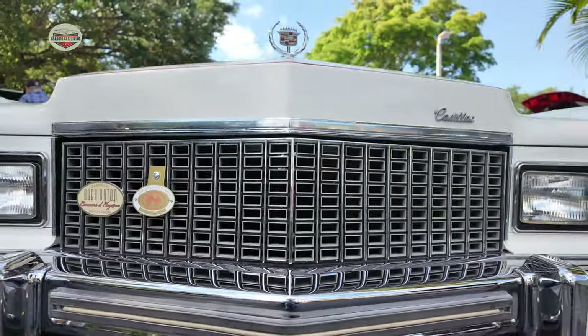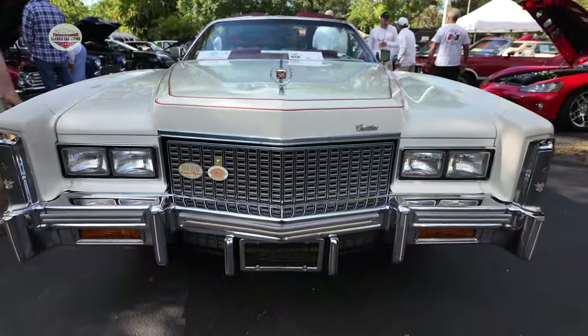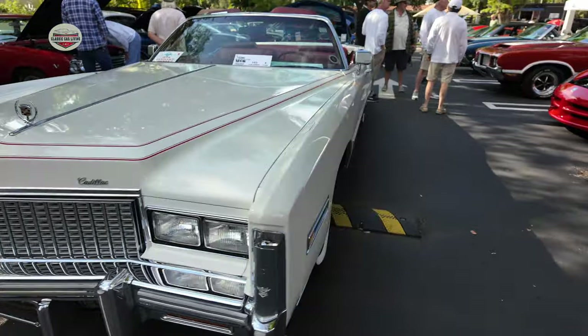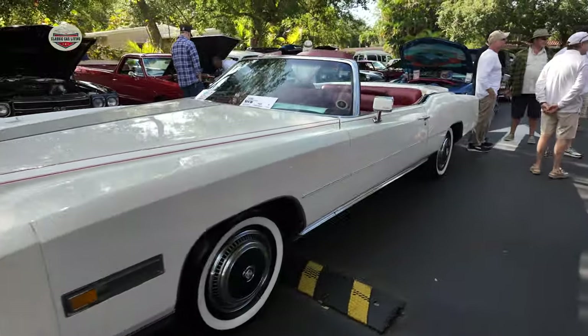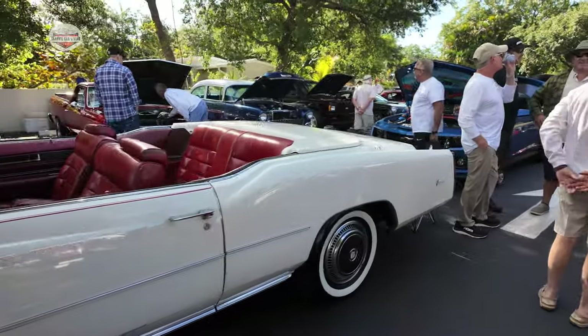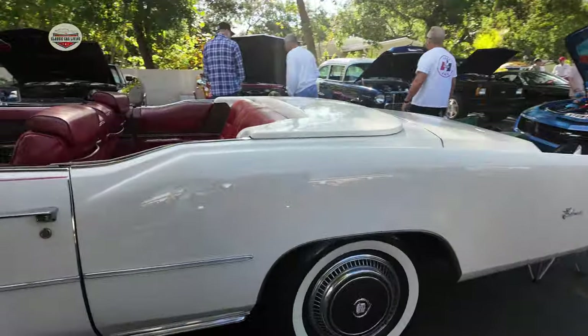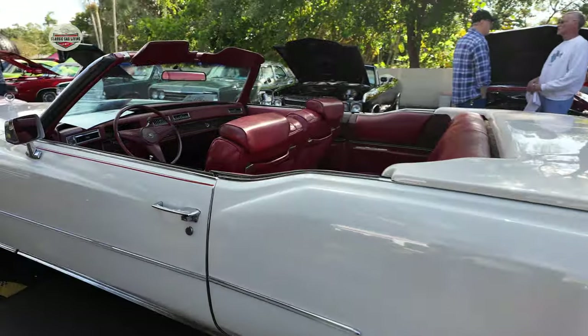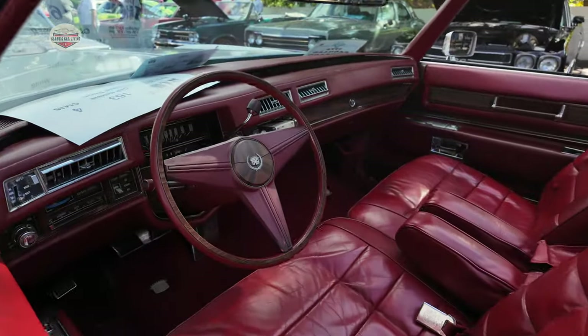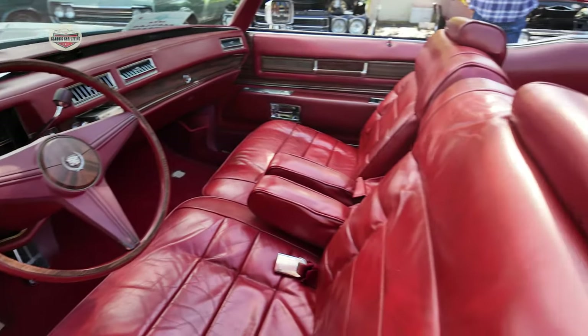Now we have this 1976 Cadillac. Looks like an AACA winter national. This thing looks like a boat — look how big this thing is! Beautiful. Nothing like a Cadillac. Look at that — nice and comfy.